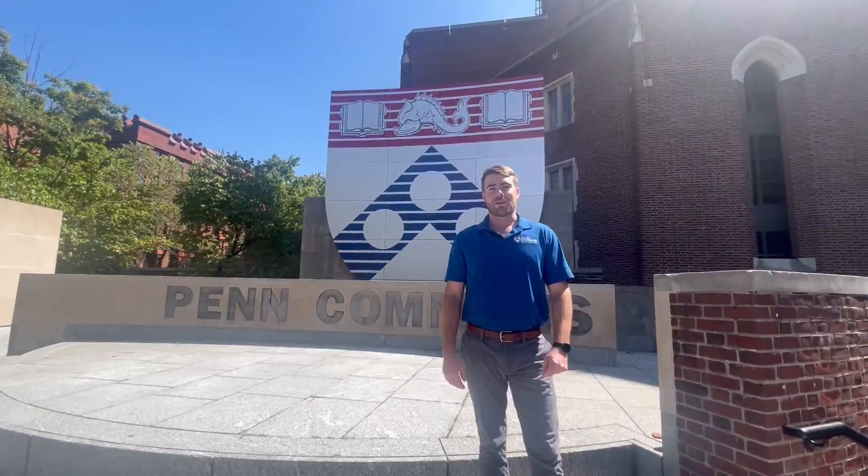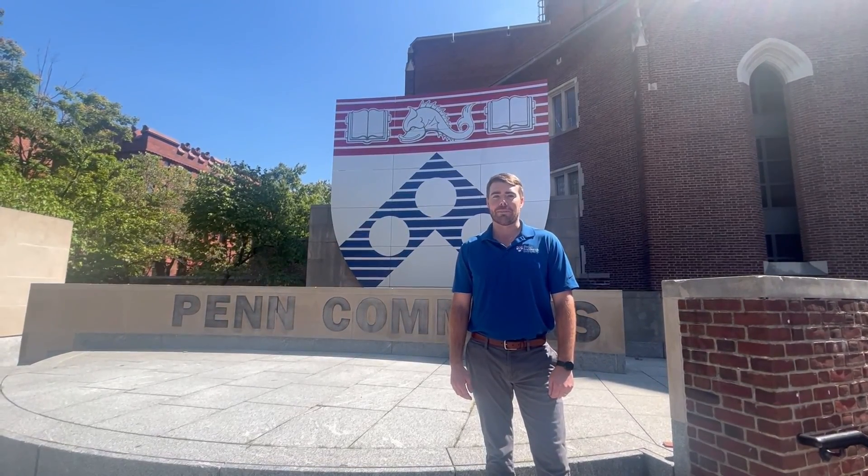Thanks for coming along on our virtual tour. We hope you had a great time and enjoyed seeing some of the buildings that you'd see as a Penn Engineering graduate student. Thank you.